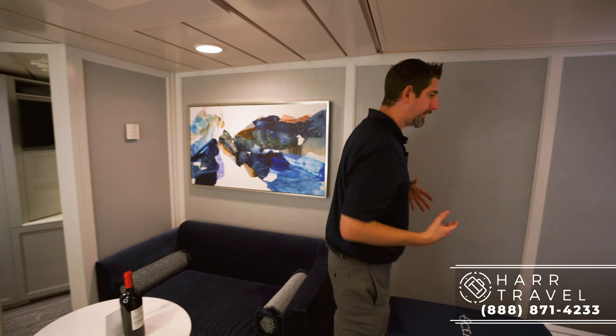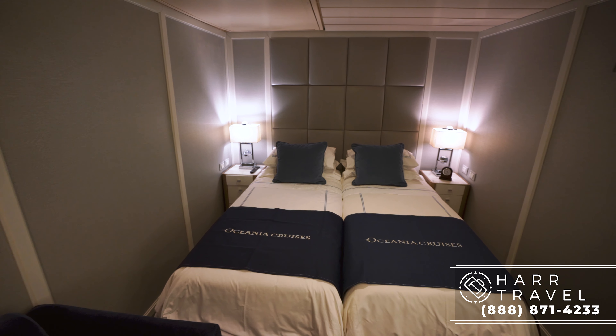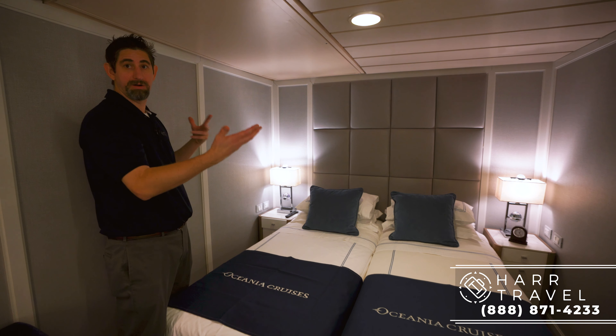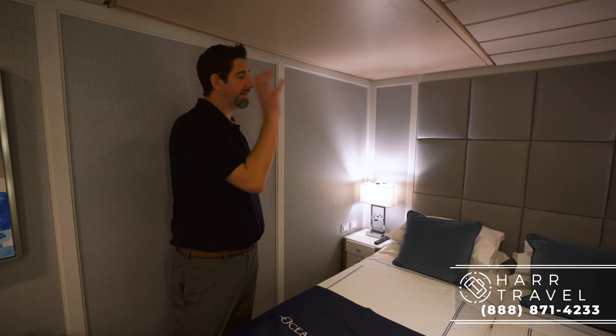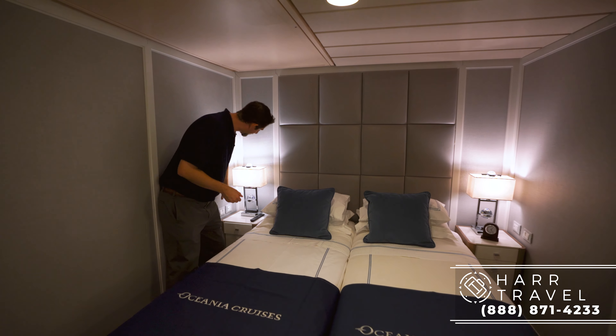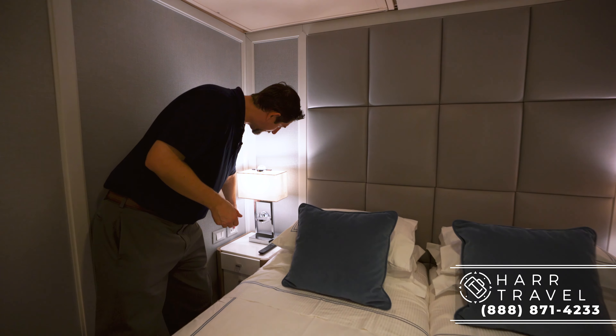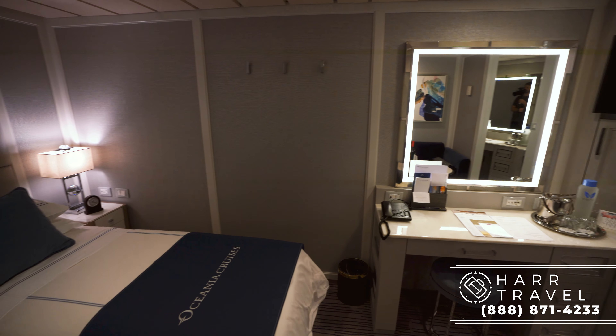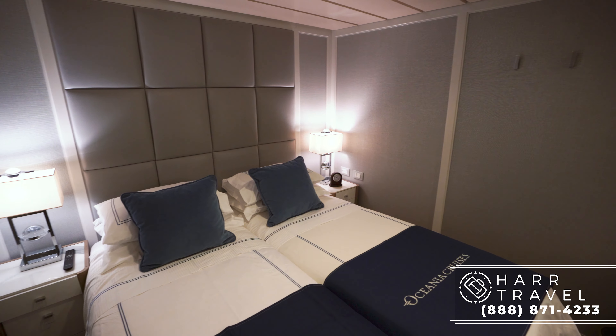Coming back here, I wanted to point out a couple of things. Right now these beds are two twins — they can be put together to make one bed or kept as two separate beds. This one also has a third bed that comes down from the ceiling; some rooms have two that drop down. But you still get that incredible upgraded mattress, the Bulgari bath amenities, really comfortable bedding, and fantastic pillows from a pillow menu. One other thing I really love: on the side of the beds they put in a USB, a US plug, and a European plug on both sides. It's such an improvement, made possible by going all the way down to the steel during the renovation.